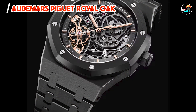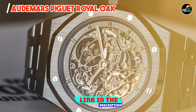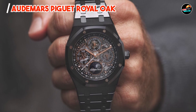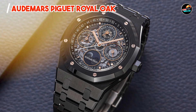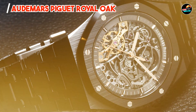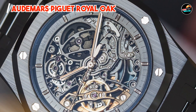Coming in at number three is the Audemars Piguet Royal Oak. The Audemars Piguet Royal Oak redefined luxury watchmaking with its avant-garde design and mechanical innovation. It features a distinctive octagonal bezel with exposed screws and a signature grande tapisserie patterned dial, housing a self-winding mechanical movement known for its precision and power reserve. The watch includes a date display and offers water resistance up to 50 meters, combining aesthetic appeal with functional excellence.